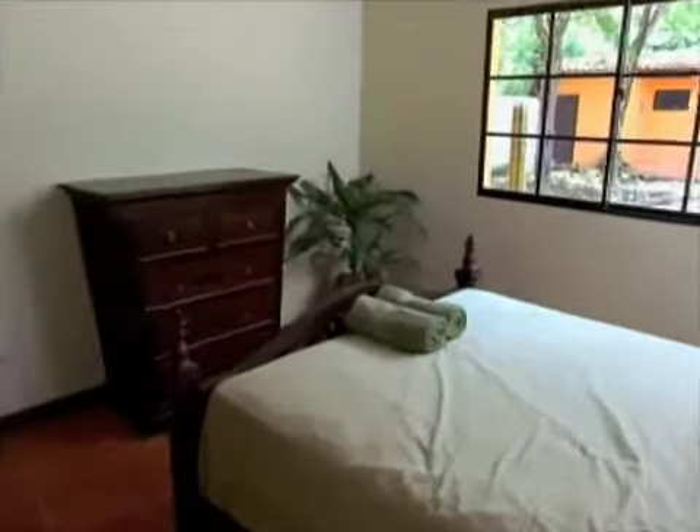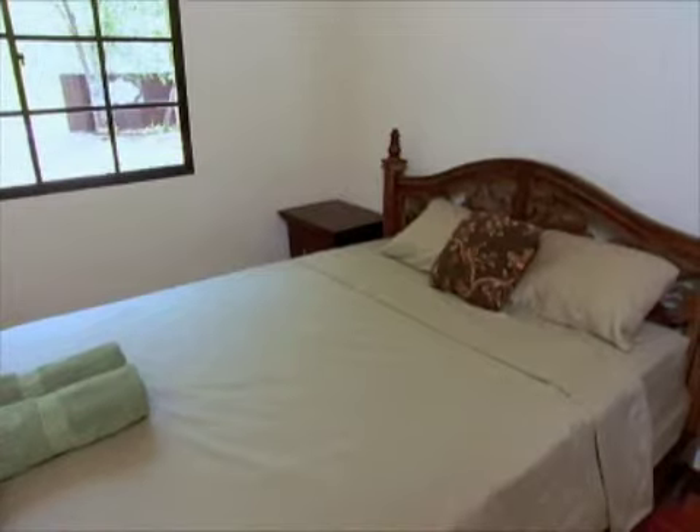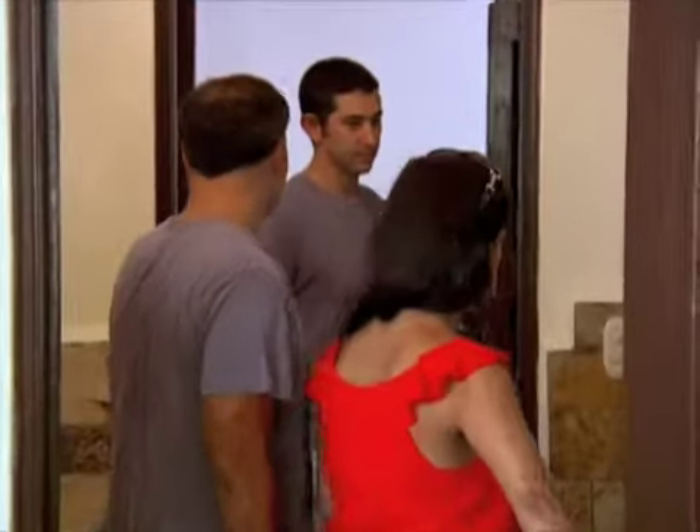Let's take a look at the first bedroom. This is not the master bedroom — this is one of the guest bedrooms. The furniture and the plants are all included in the price, and there's backup power included as well. This is the shared bathroom for these two guest bedrooms. I like the stonework — beautiful.